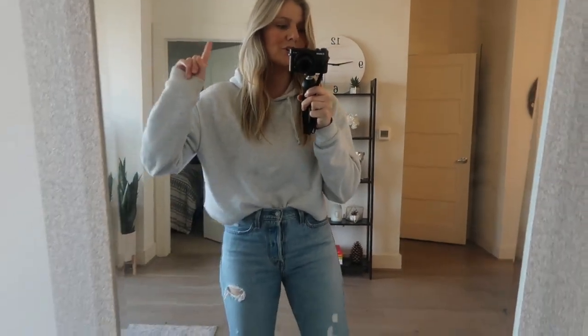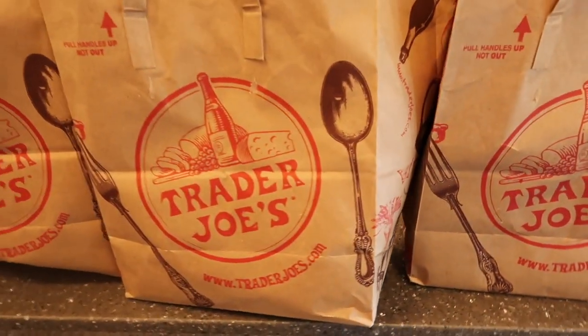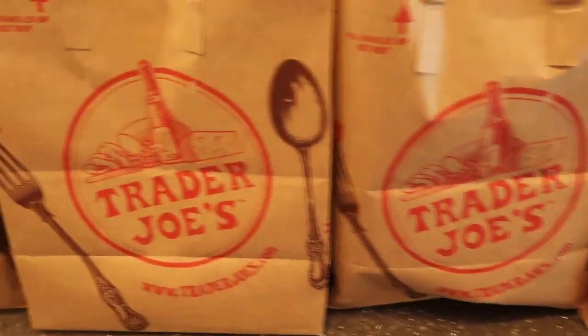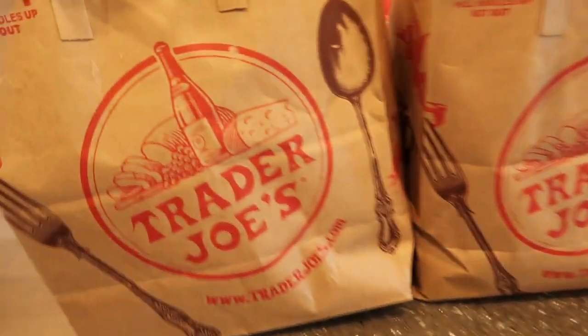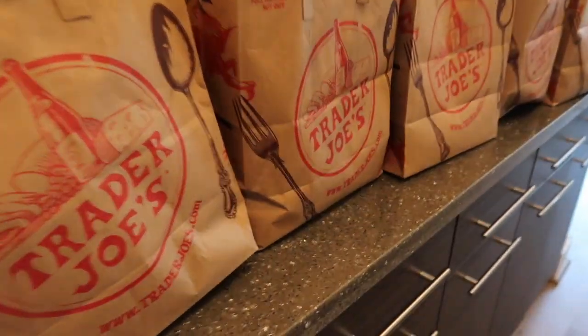Just got back from Trader Joe's, so I want to show you what we got. Seven bags — it's the damage. I love Trader Joe's.